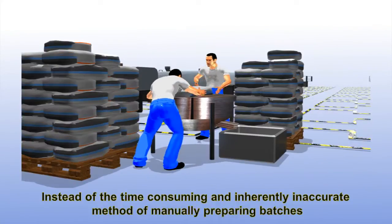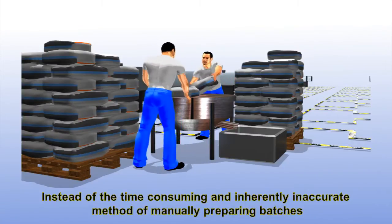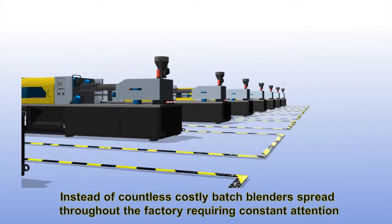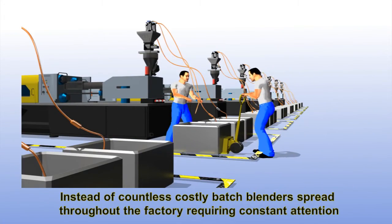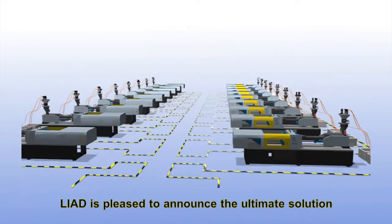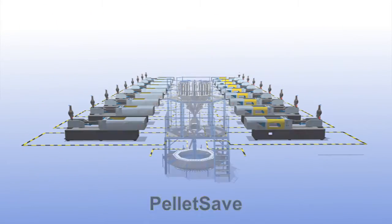Instead of the time-consuming and inherently inaccurate method of manually preparing batches, instead of countless costly batch blenders spread throughout the factory requiring constant attention, Liad is pleased to announce the ultimate solution: PelletSave.